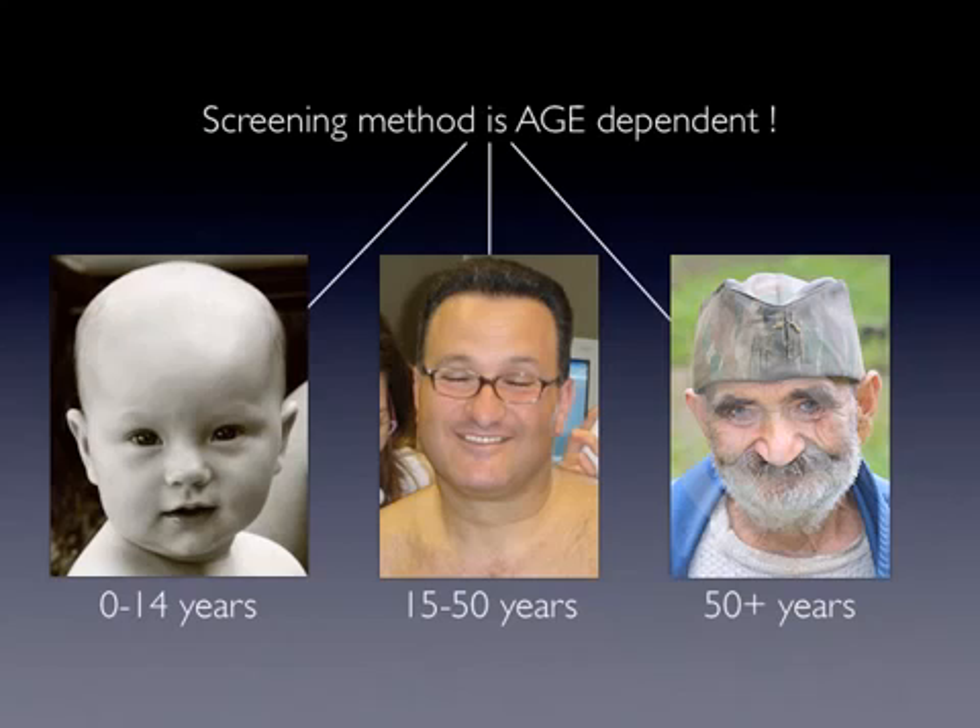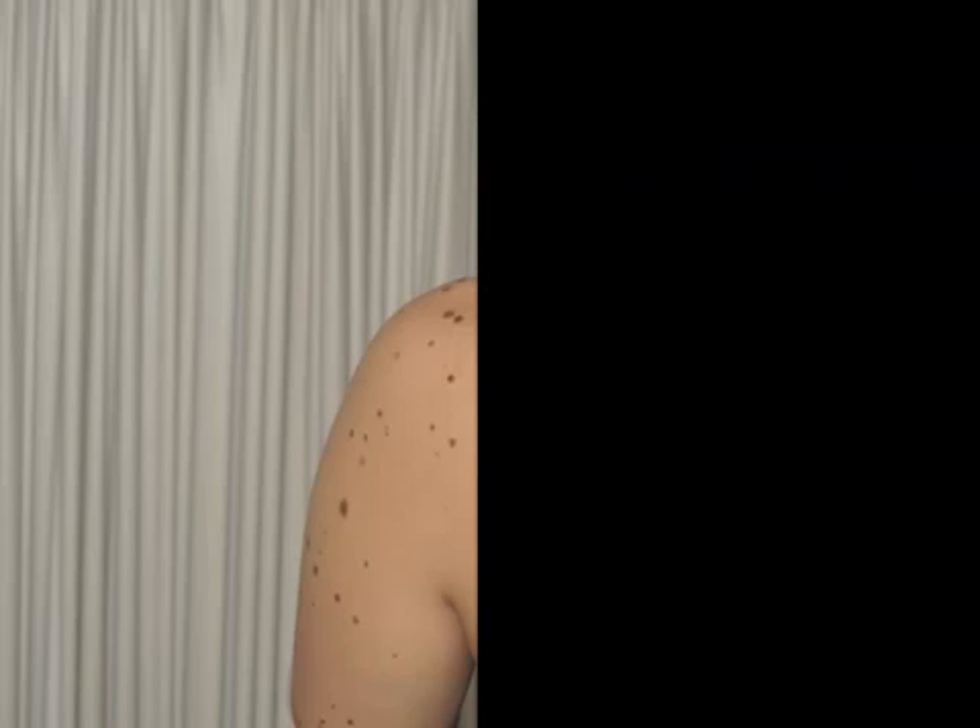In a previous study assessing the risk of missing a skin cancer if total body skin examination was not performed, several patient factors were found to be significantly associated with this risk. Thus, total body skin examination should be offered at least to the following higher-risk groups.